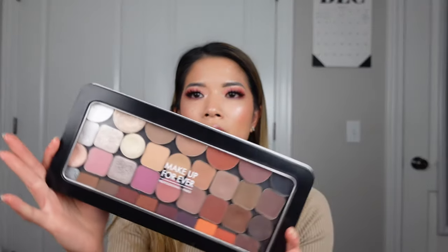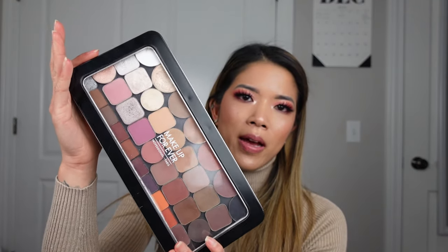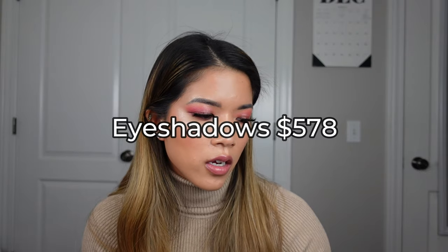The eyeshadows category kind of scared me because I thought I'd spent way more. I have two Urban Decay palettes — I depotted one completely — and I added up every single eyeshadow in my magnetic palette. Those are the only eyeshadows I carry. I really don't have a crazy amount. I spent $578 on all the eyeshadows in my kit.